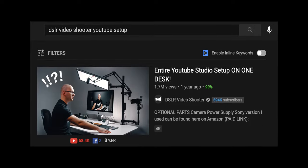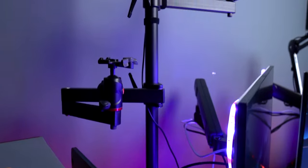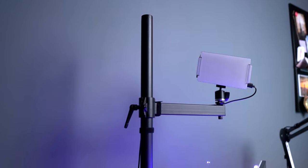This rig holds my light and my camera and is actually inspired by DSR Video Shooter, a YouTuber. I got this rig from a local store, but you can build it with gears from Amazon — I'll link them below.